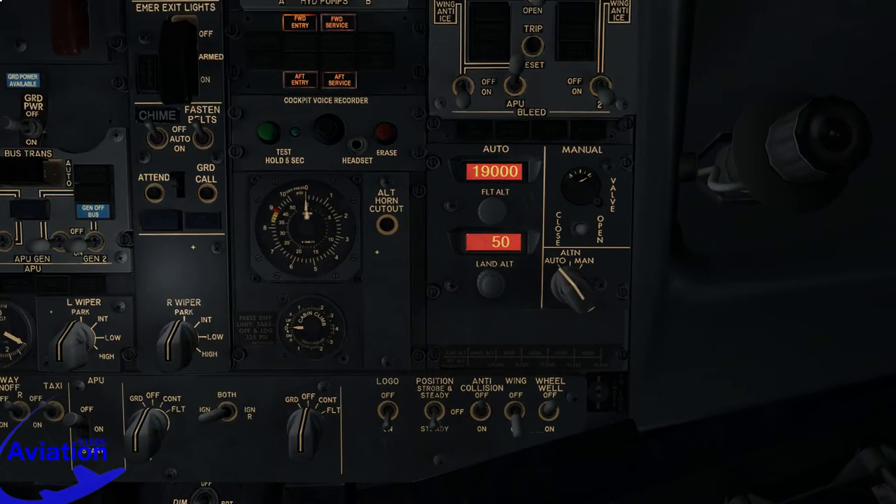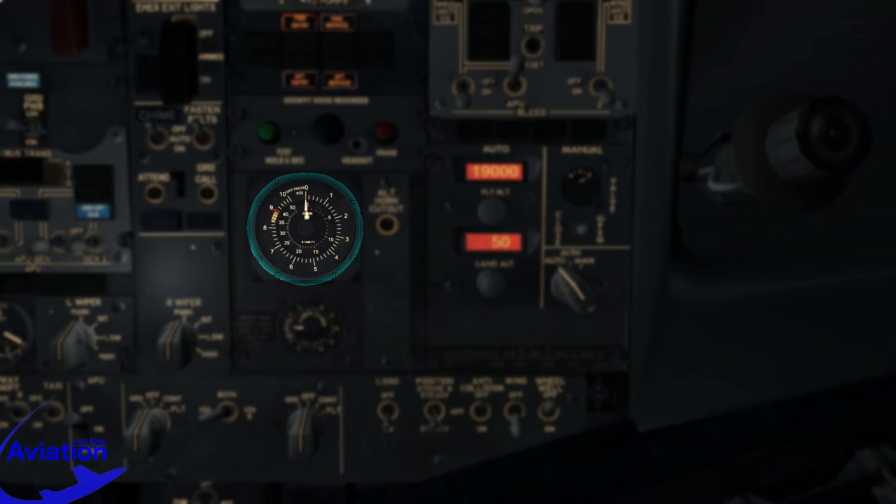On the overhead panel we can observe the pressurization dial. The inner dial tells us the altitude of the cabin, and the outer dial tells us the differential pressure between outside and inside altitude. If the cabin altitude exceeds 10,000 feet, an alarm is triggered, which we can silence by pushing this button next to the pressurization dial. This button is placed here to ensure that the pilots are aware it is the pressurization system which activated the bell.